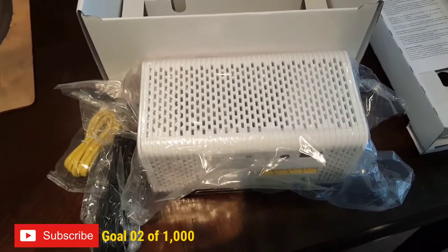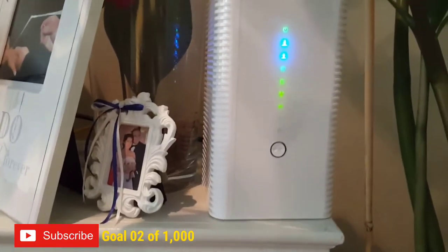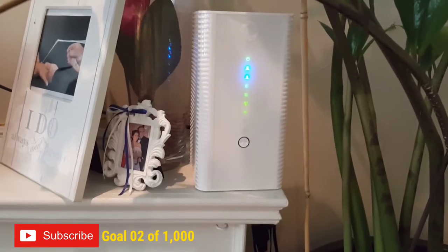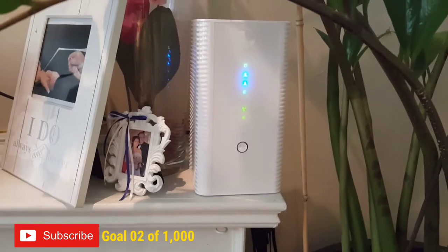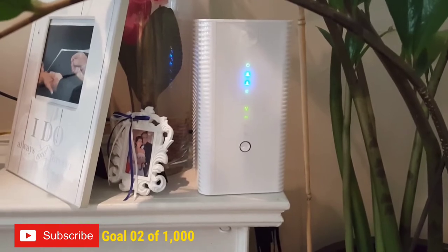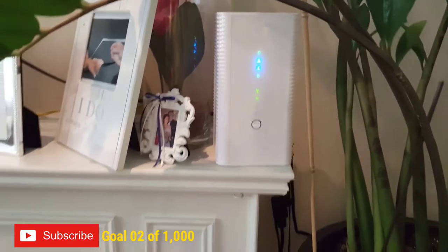There it is in all its glory - set up and working. It was actually really easy to connect. They give you a Wi-Fi SSID called 'Rogers Easy Connect.' When you click on that SSID it forwards you to a web page which does the registration and lets you change the SSID and set your own password. This thing is working great already.